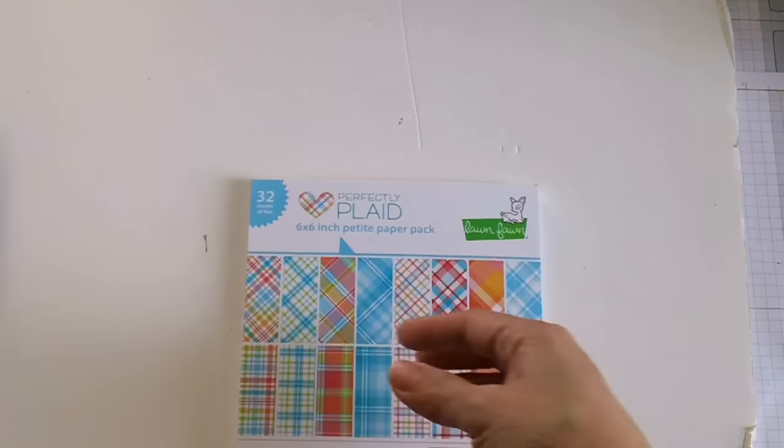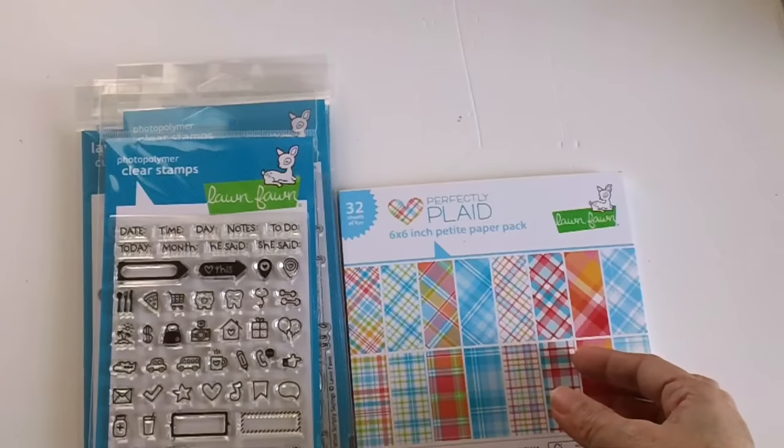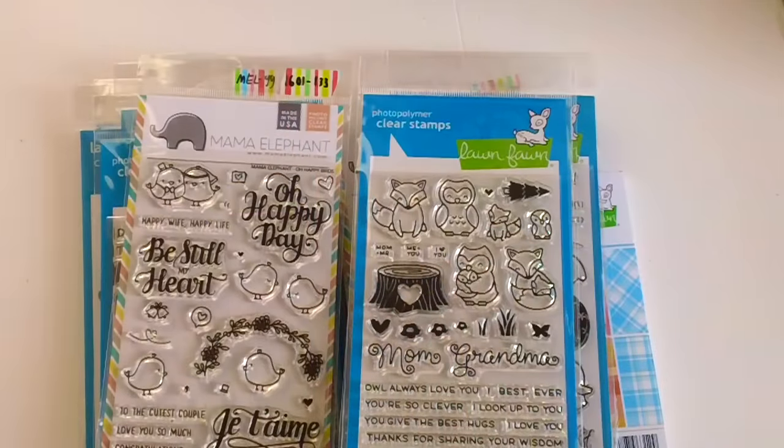You're going to see a lot of projects using these stamp sets and this paper pad. This is just a short video to share what I ordered from Markerpop. If you have any questions, don't forget to send me a comment down below, and I'll see you on my next crafting project. Bye for now and have a great week!